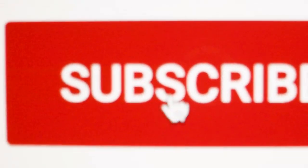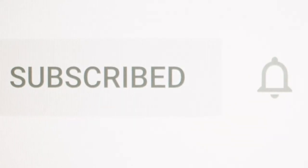If you enjoyed today's video, please like and share it, and subscribe to our channel.